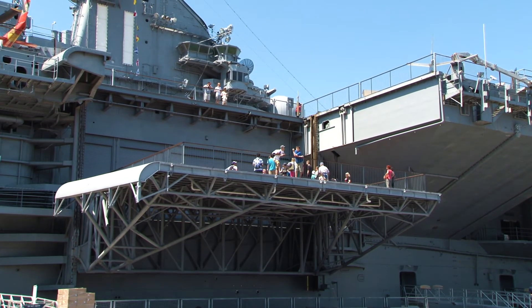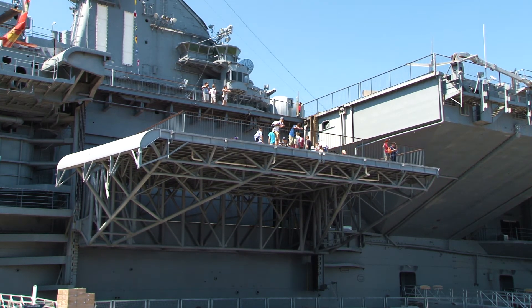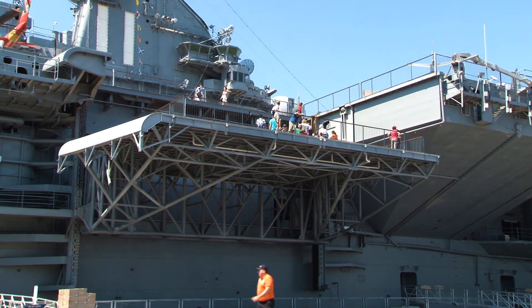We run the elevators for our 75th anniversary tours during the day, and we also have three public rides every two hours. Stay tuned for another Intrepid Minute.